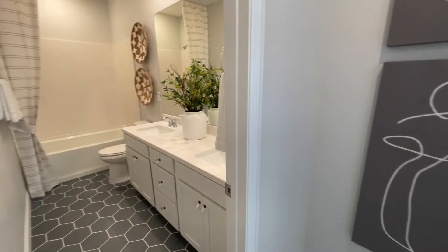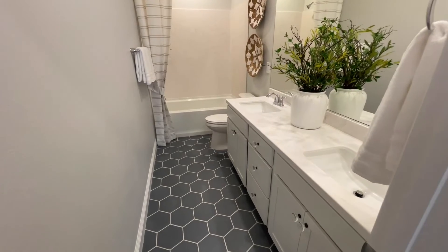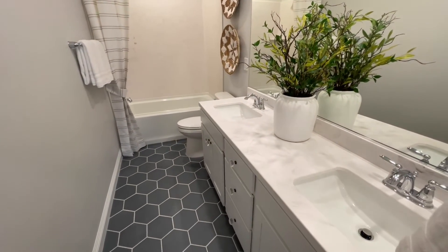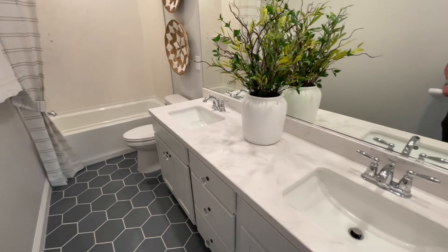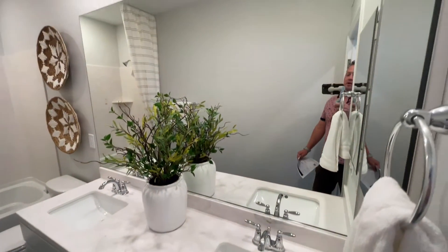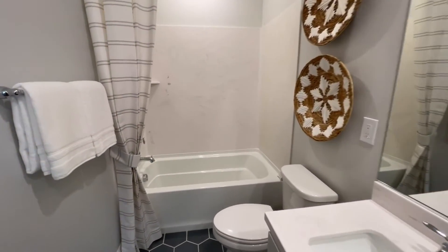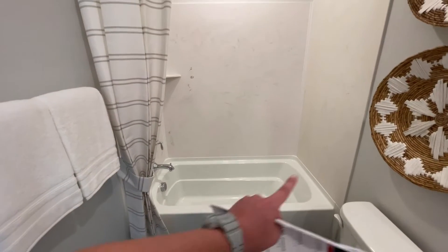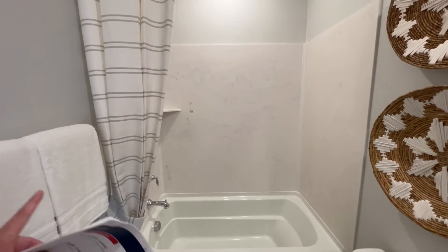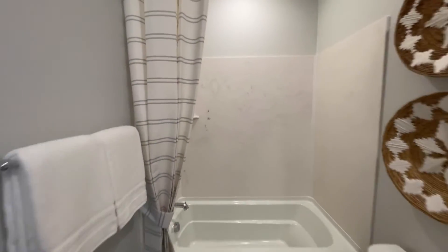Right here we have our bathroom — this is what will come with the place. Upgraded flooring, upgraded cabinets. I think this stone is a slight upgrade. Same undermounted sink, medicine cabinet, big sheet of glass, our toilet, and then our fiberglass composite tub. Normally it will be a fiberglass composite shroud — slight upgrade here, even with the soap shelf. And there's our shower hood. I do like this one.